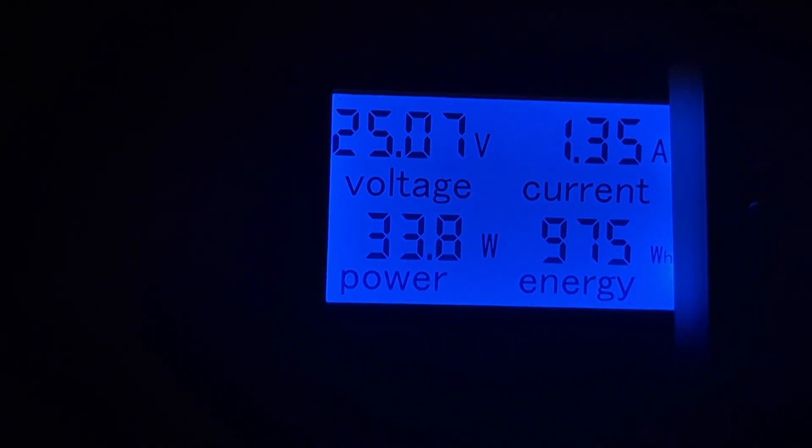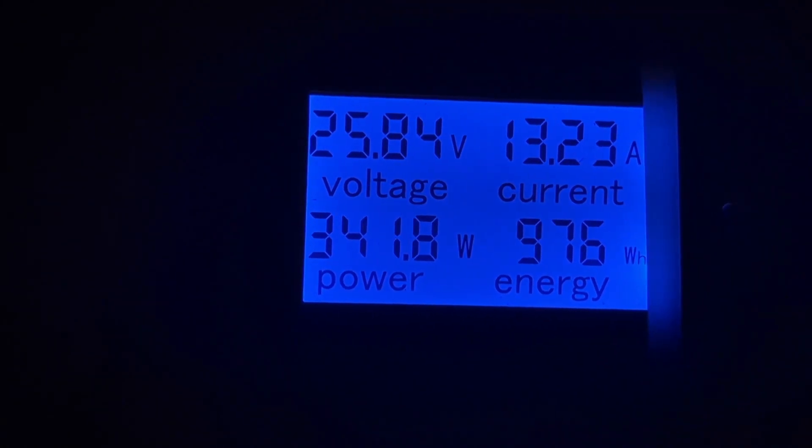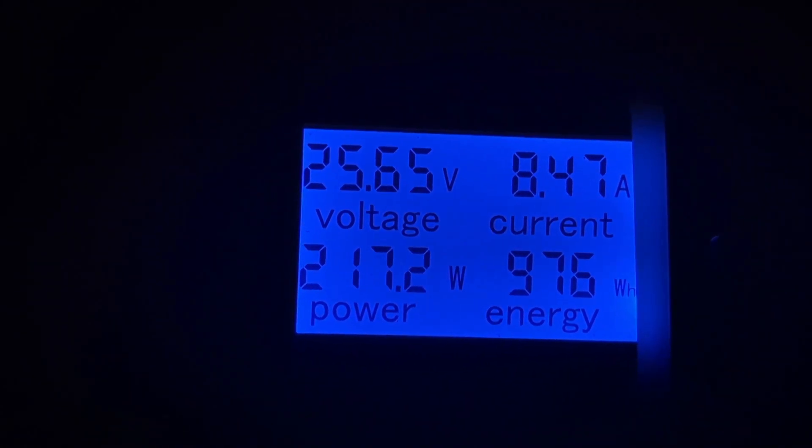6pm, we're on 979. It's a 19 mile an hour wind, so not great, but hopefully we'll get some sustained winds. We'll come back in an hour and see what it's saying.